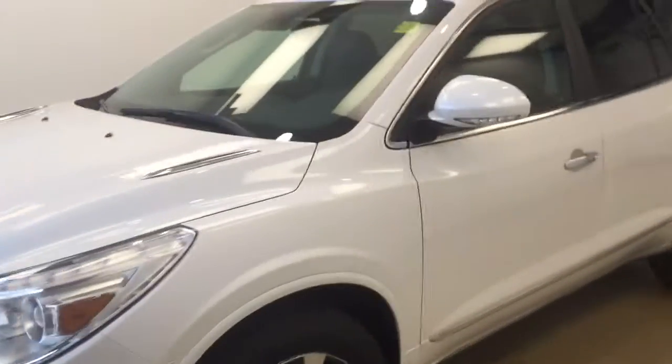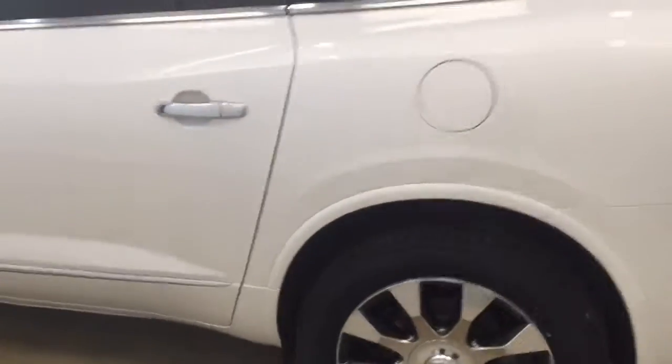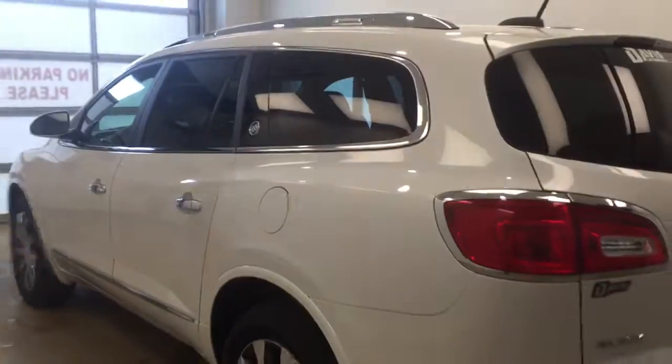This is stock number 178193 on a 2017 Buick Enclave Premium, and our exterior color is frost white.